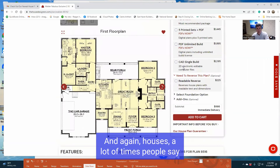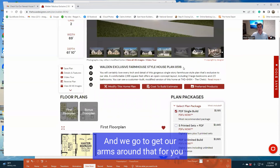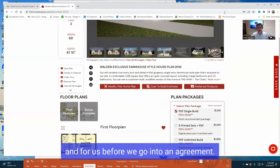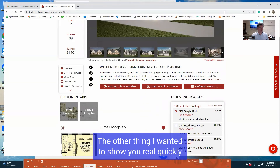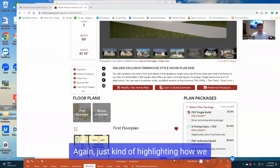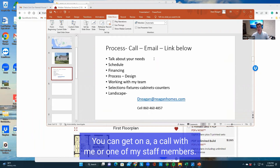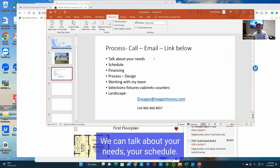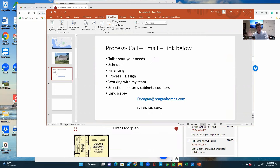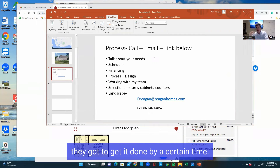A lot of times people say how much does it cost, and we've got to get our arms around that for you and for us before we go into an agreement. The other thing I wanted to show you is our process — just highlighting how we work with people. So first thing, if you're interested in just talking to us, you can hit a link, you can get on a call with me or one of my staff members. We can talk about your needs, your schedule — very important. We'll ask people when they want to get the house done. They might have it in mind, they've got to get it done by a certain time.